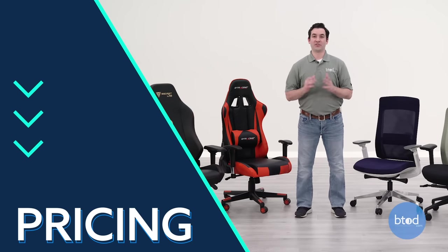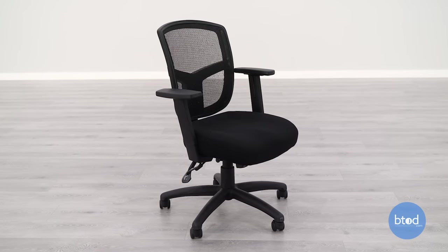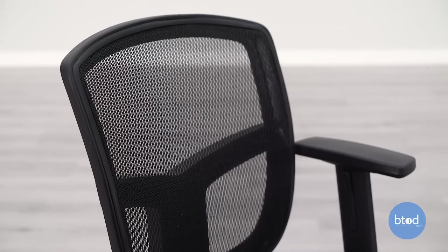The first category we're going to look at is pricing of gaming chairs versus office chairs. Office chairs are typically designed with the functionality of the chair in mind — providing good support, lasting a long time, having good adjustability — and then aesthetics are kind of an afterthought. The chair is meant to look good, but function is going to be more important.